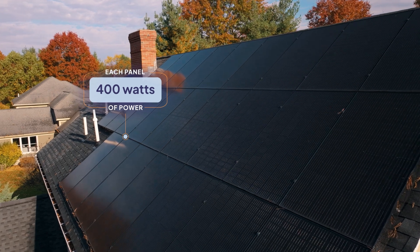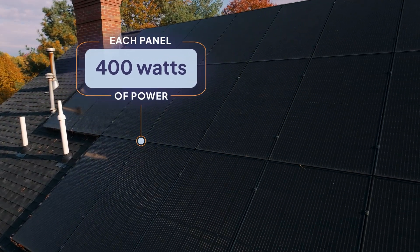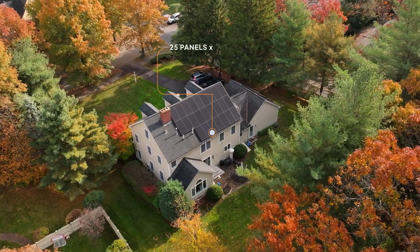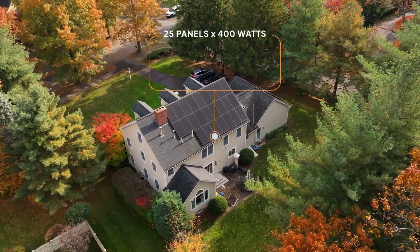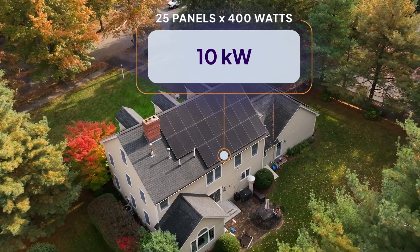The solar panels on this roof produce 400 watts of power — that's the average we currently see on EnergySage. So, we'll multiply 25 panels by the 400-watt power output of each one to get the total system size. For this house, that's 10 kilowatts. The amount of energy your system produces relative to its actual size is known as the production ratio.